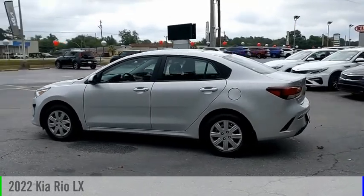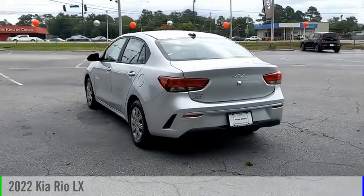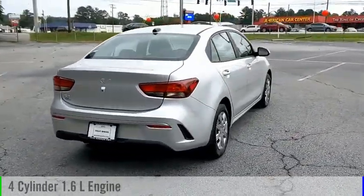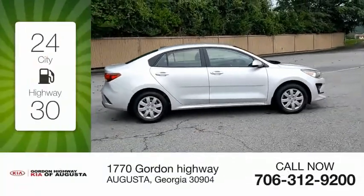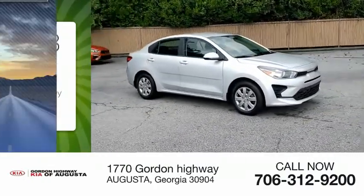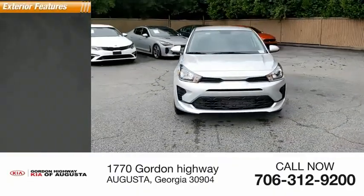Looking for the right vehicle? Check out the 2022 Rio. This vehicle is powered by a front-wheel-drive four-cylinder 1.6-liter engine and comes with a continuously variable transmission. Great fuel efficiency saves you money by requiring fewer trips to the gas station. This vehicle has less than 100 miles. Here are some of this vehicle's great options.